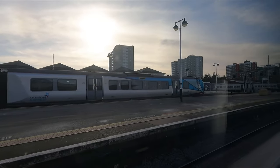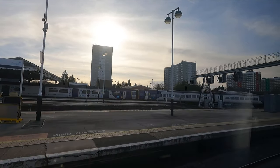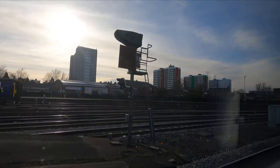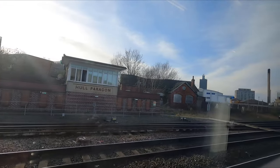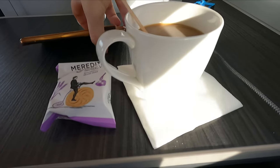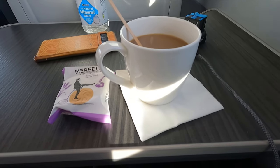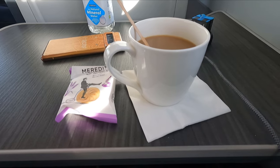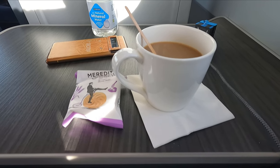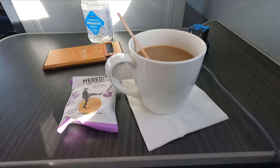And we depart Hull on time at 12:50. The crew waste no time in starting the food and drinks service, starting with a coffee and a biscuit. Now, the coffee wasn't all that great — being the sachet instant stuff that you get in cheap hotels. And, call me pedantic, but if you're going to go to the bother of providing a proper teacup, you could at least ensure that it's accompanied by a proper metal teaspoon, as opposed to the extremely cheap-feeling and pretty useless wooden stirrer.